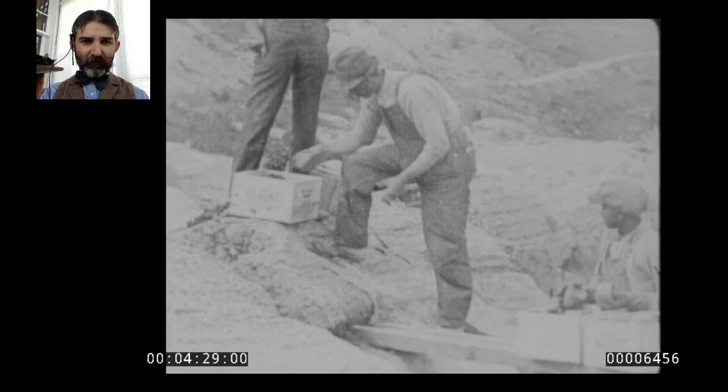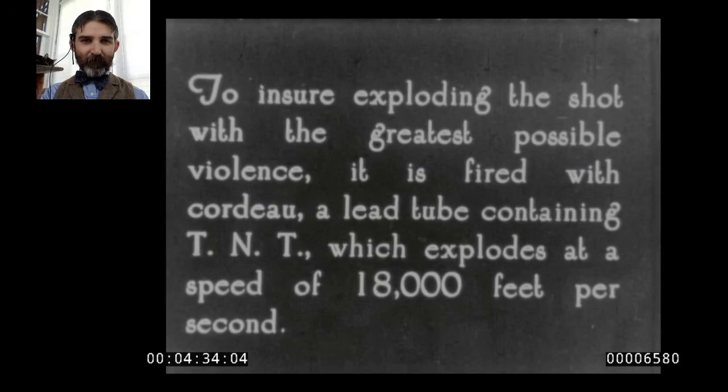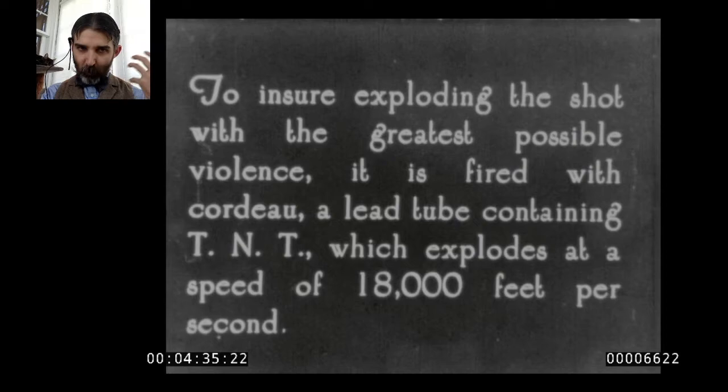It's so safe to handle you can just chuck it down the hole. And to ensure exploding the shot with the greatest possible violence, it is fired with Cordeau — a lead tube containing TNT which explodes at a speed of 18,000 feet per second. You can use TNT to set off dynamite. When cutting it into pieces and throwing it down a hole, you need something with enough force to set all of it off at once. You can pack a great big hole full of dynamite and the blast will communicate properly.